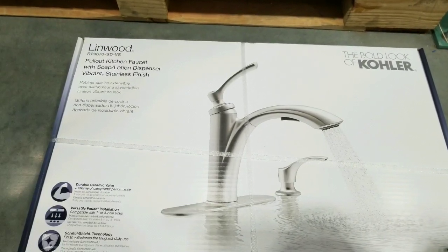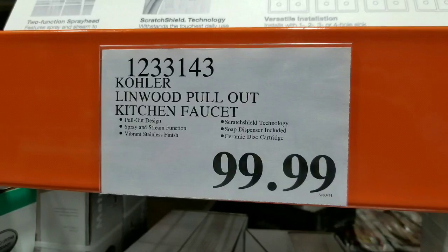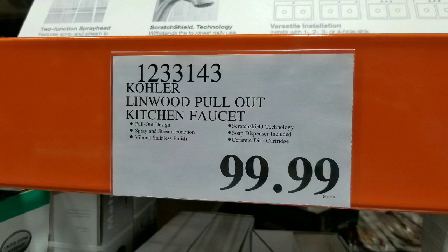Hey guys, it looks like they have a pretty affordable Kohler kitchen faucet on sale. That's a pull-out faucet — it's a Linwood pull-out kitchen faucet for $99.